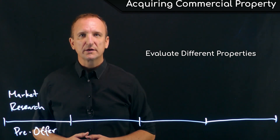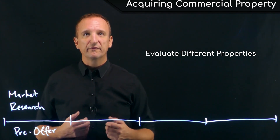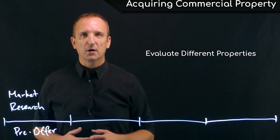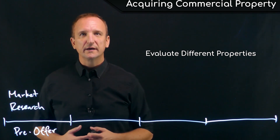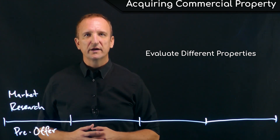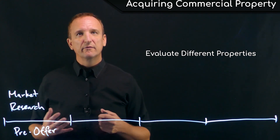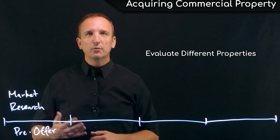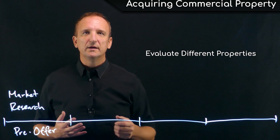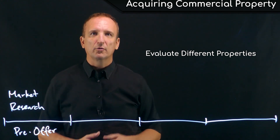Look at what the other neighboring properties look like — those are the competing properties the investor will have to face if they take over in that area. What do the retail and office properties look like? Are they well maintained? All of these demographics give an indication of what type of quality of investment and what the management intensity is going to be like for this particular property. Looking at multiple properties gives you a basis for comparison and makes it easier to identify the pros and cons of the acquired property.